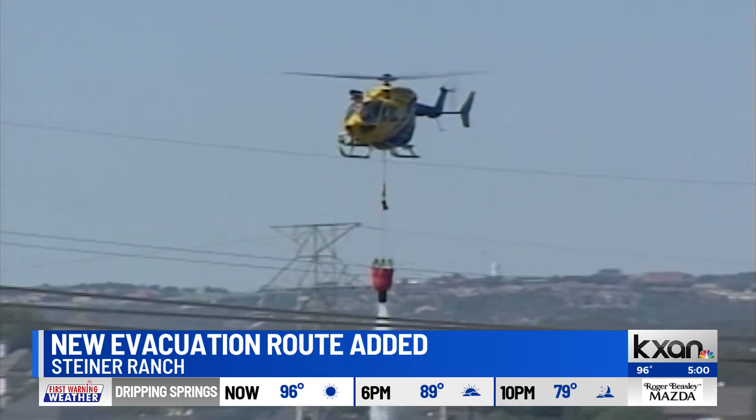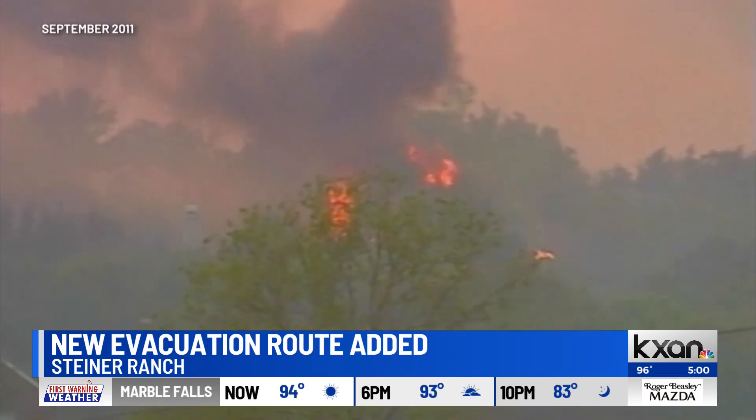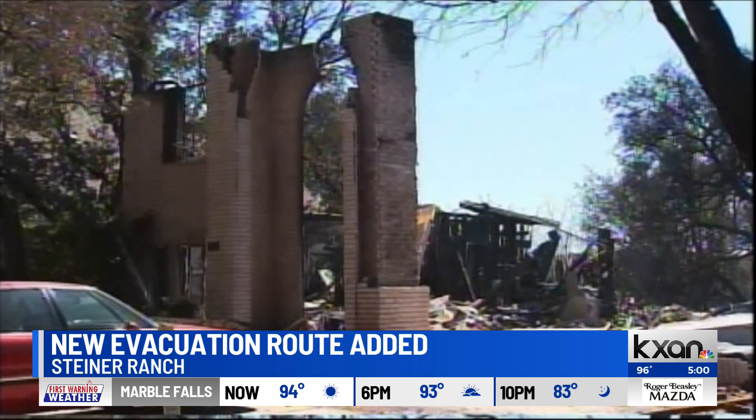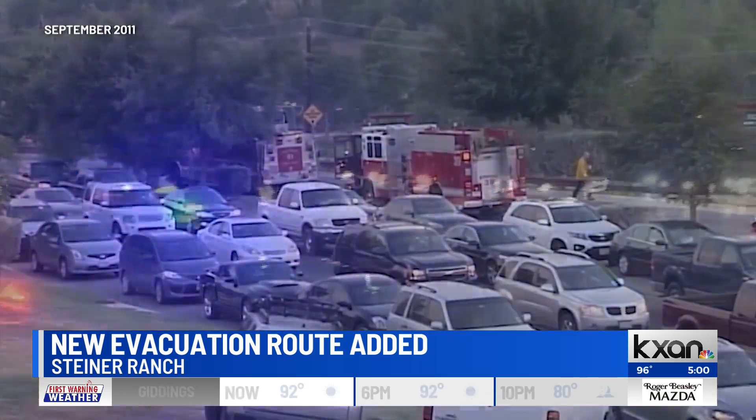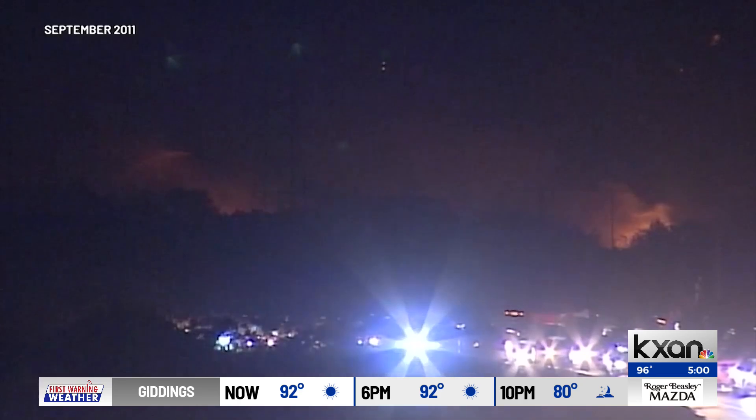It's hard to forget the 2011 fire in Steiner Ranch — a fire that damaged or destroyed more than 20 homes and caused an evacuation nightmare. As day turned to night, cars lined up bumper to bumper, still trying to get out of the neighborhood.